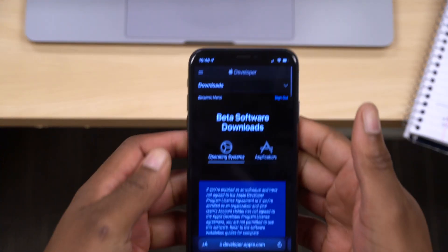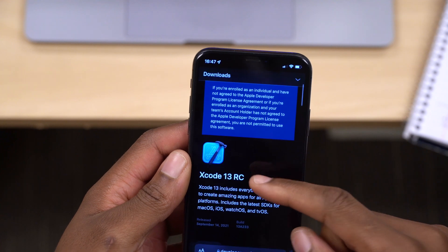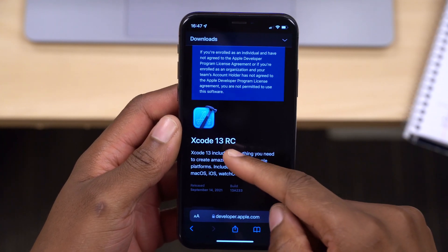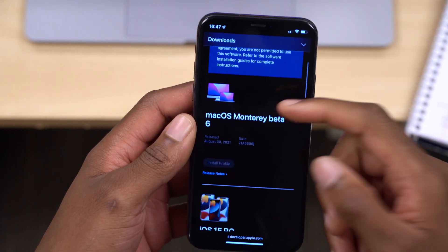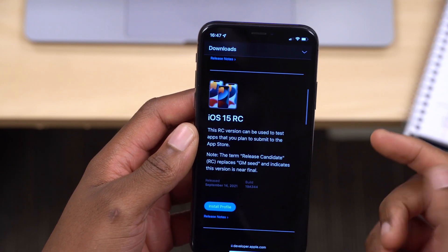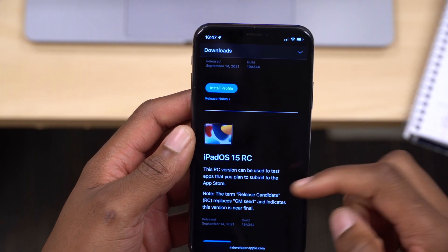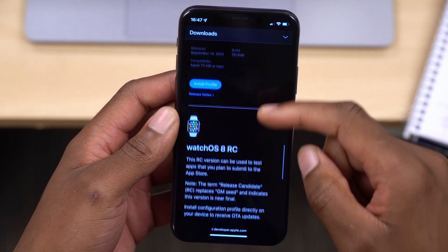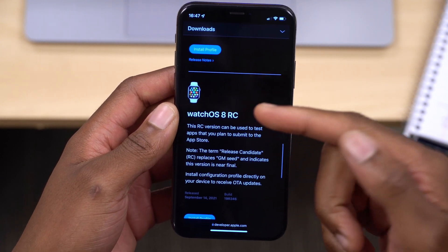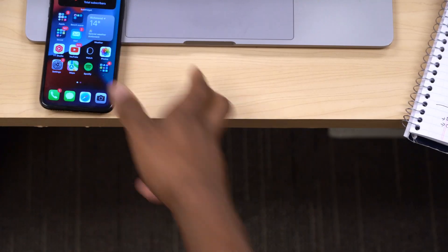This is not all that Apple released today. On the Apple Developer website, you can see that today Apple released Xcode 13 Release Candidate, iOS 15 Release Candidate, iPadOS 15 Release Candidate, tvOS 15 Release Candidate, as well as WatchOS 8 RC — which is the focus of this video.